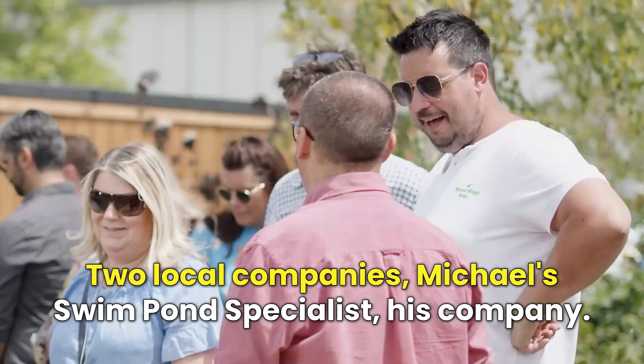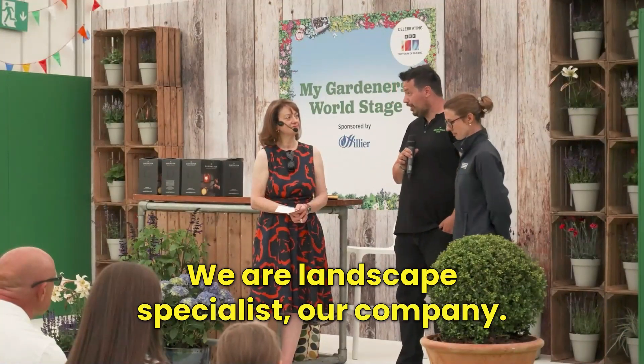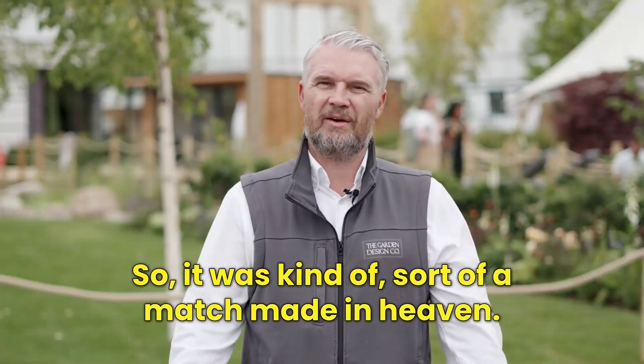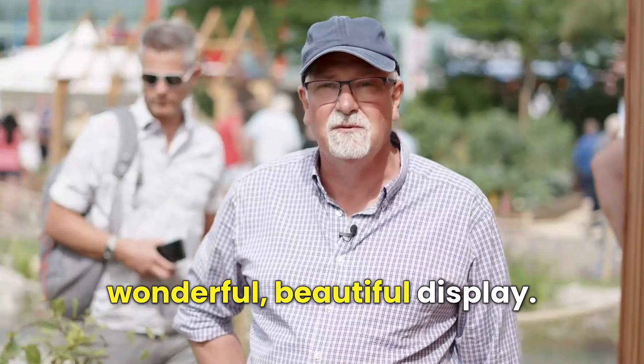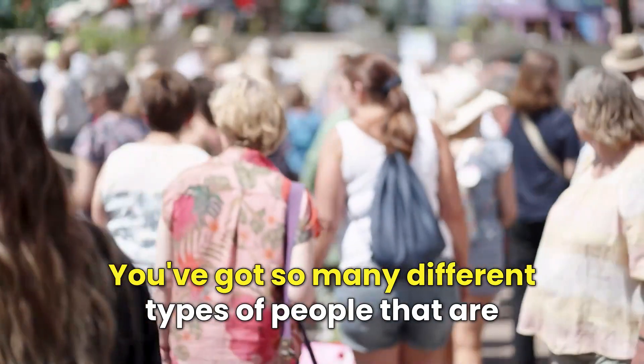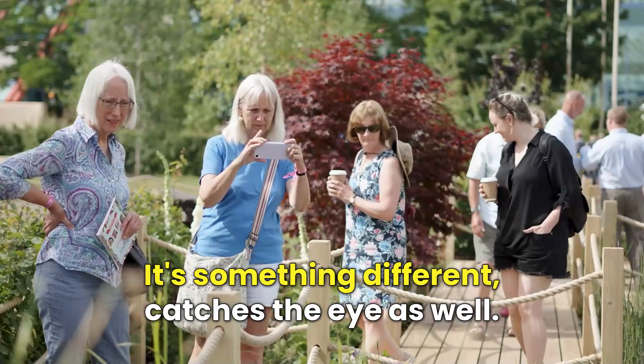Two local companies: Michael's a swim pond specialist, his company, and we're landscape specialists, our company — so it was kind of a match made in heaven. When I come here just to get ideas, it's wonderful. It's a beautiful display, and you've got so many different types of people coming and visiting here.